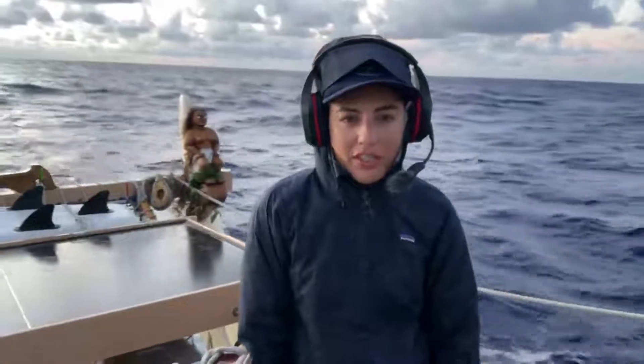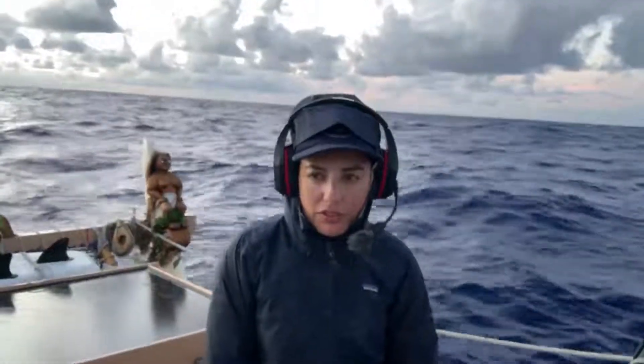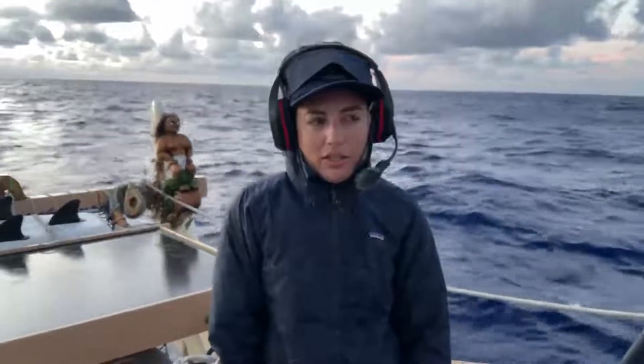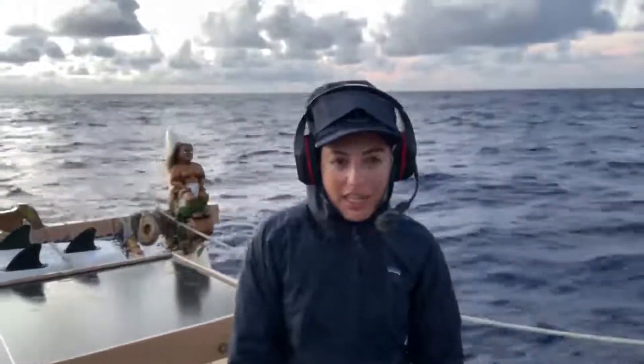We're about a few hours out from the east side by Kumukahi, where we were starting to set sail. We've been adjusting our rig and our trim and moving weight around, trying to find a nice line.